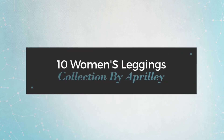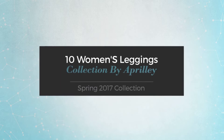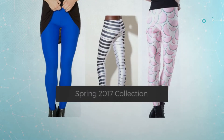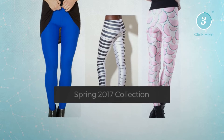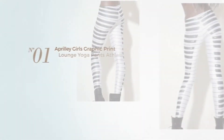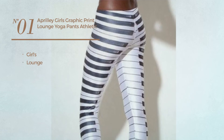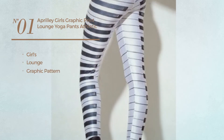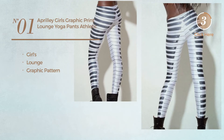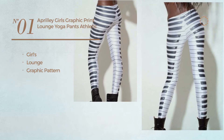10 women's leggings collection by April Lee, spring 2017 collection. At any time, click the circle and get the details about your favorite leggings. Number one: a girl's lounge leggings featuring a graphic pattern, available uniquely in this color.